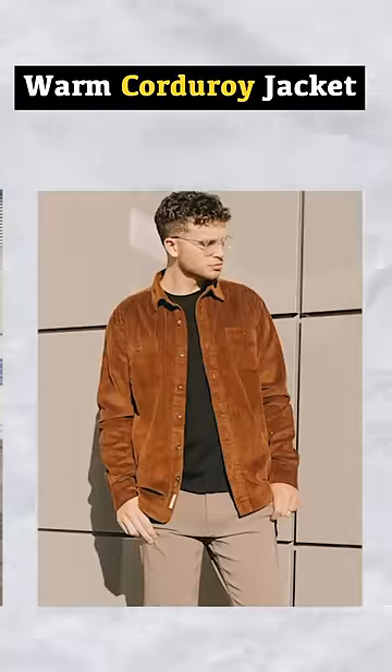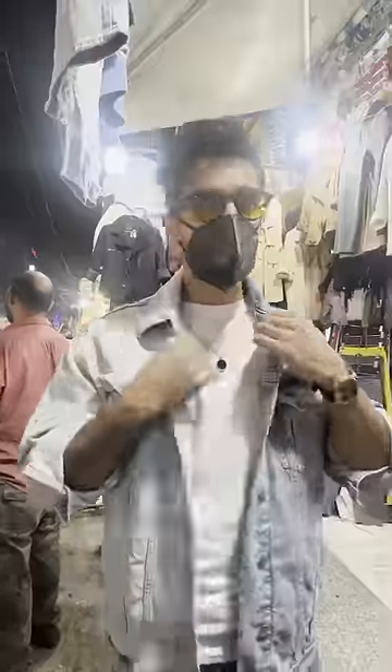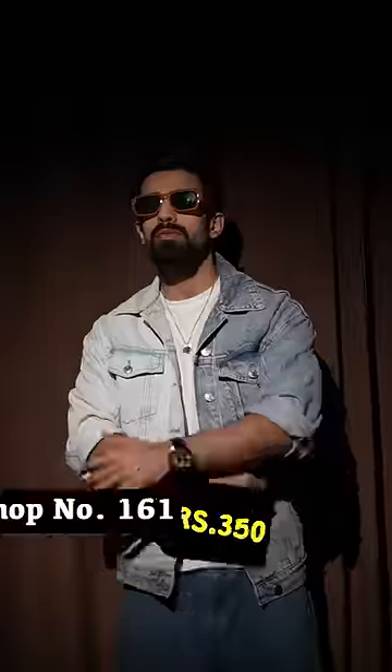Warm corduroy shirts were available for 300 to 400 rupees. Shirt plus jacket equals a shacket, which is thick and warm. Then we got a vintage denim jacket, and in the same shop I liked a dual material jacket — very hot — for 350 rupees.